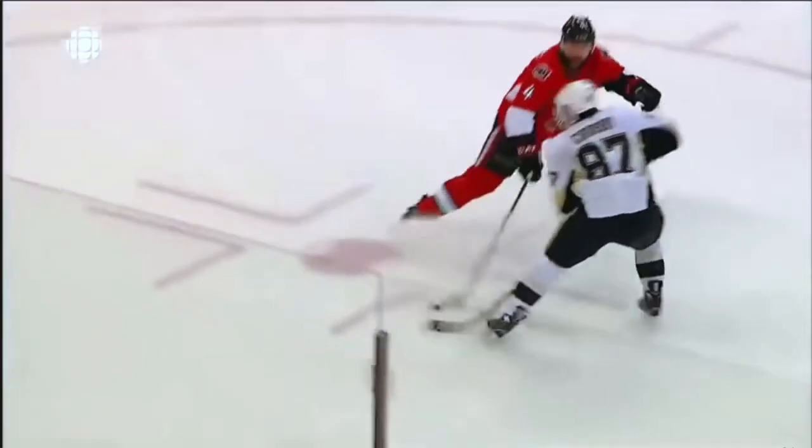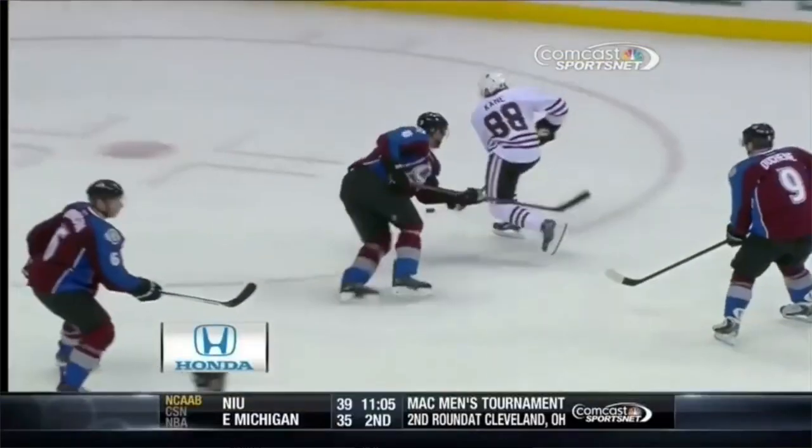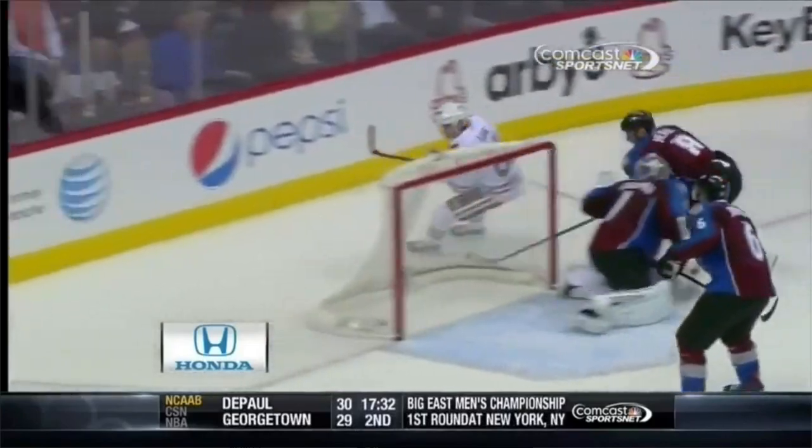The backhand shot you've seen some of the world's best players use. Sidney Crosby used the backhand, we've seen Pavel Datsyuk use the backhand shot, Patrick Kane used the backhand shot. If you ask the goalies which shot is the hardest shot to read, they'll tell you the backhand shot.